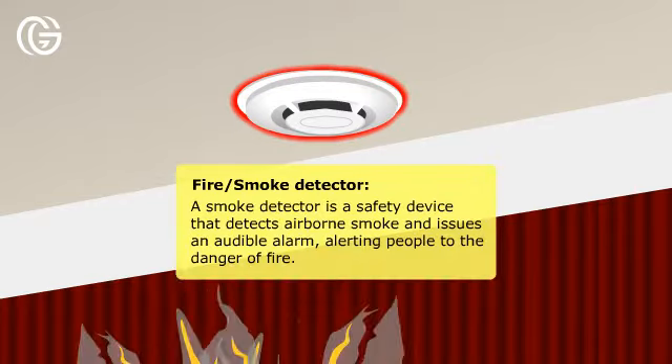Fire or smoke detector: a smoke detector is a safety device that detects airborne smoke and issues an audible alarm, alerting people to the danger of fire.